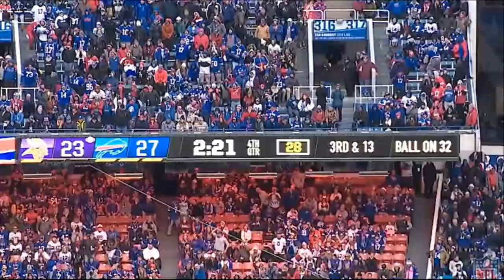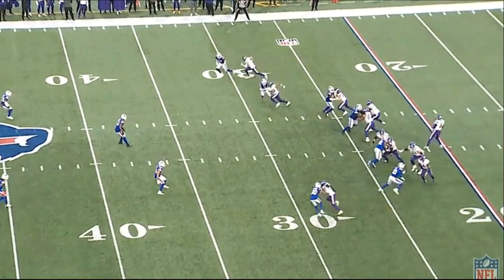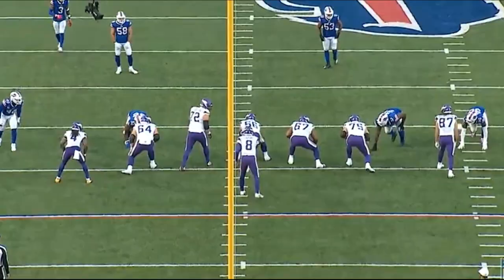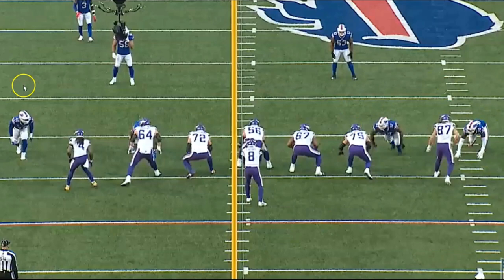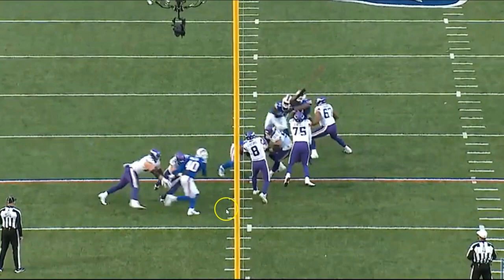Jefferson was able to catch it for 32 yards on fourth and 18. I really like the design of this play — the Vikings run a smash concept and the entire play was meant to go to Jefferson on the corner route. He runs the corner route, the quarterback gives him the opportunity, and he makes the play. The offensive line held up really well too. On the right side you get a defensive line game — the defensive end after being chipped comes around to the inside, and Ingram and O'Neill do a good job passing off and switching right there.